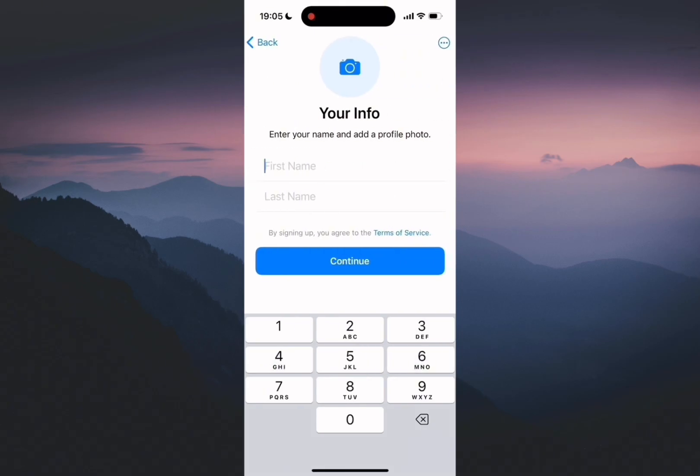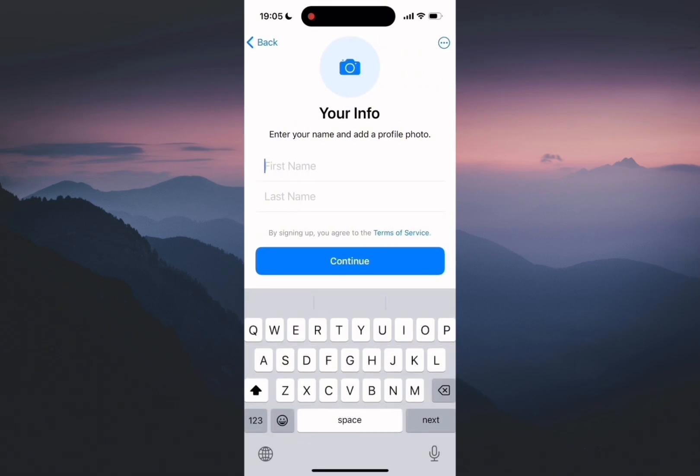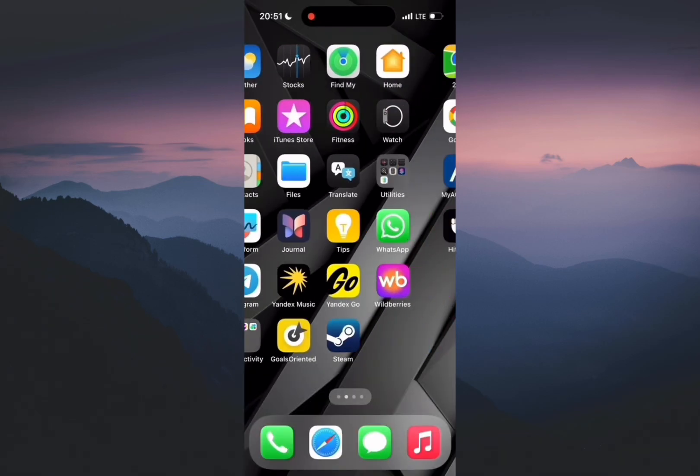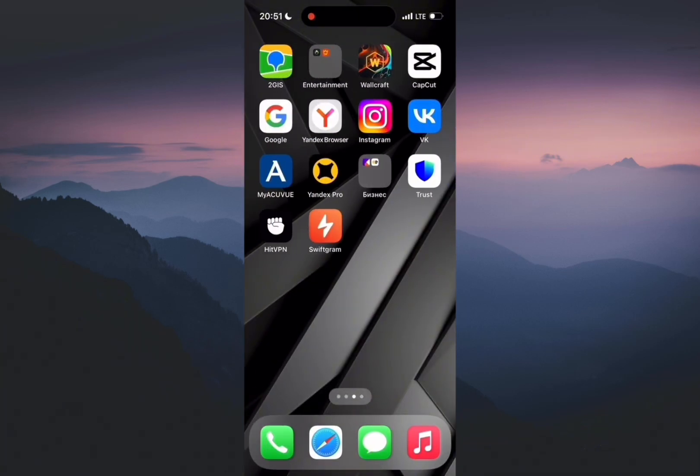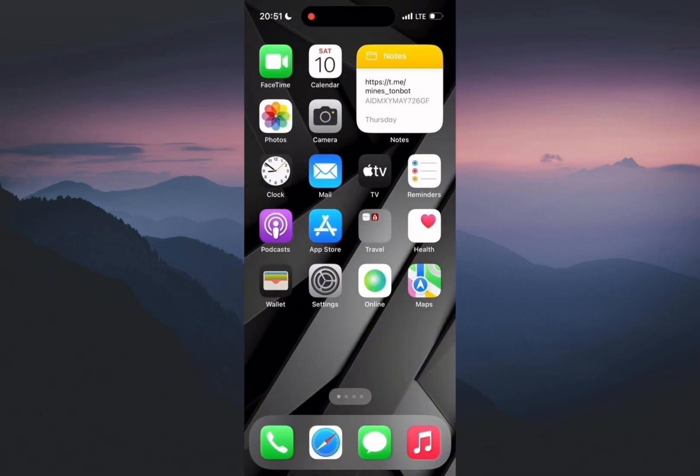Hi friends, today I show you a safe and legal way to create a private Telegram account using a phone number without ID verification, without unnecessary steps.